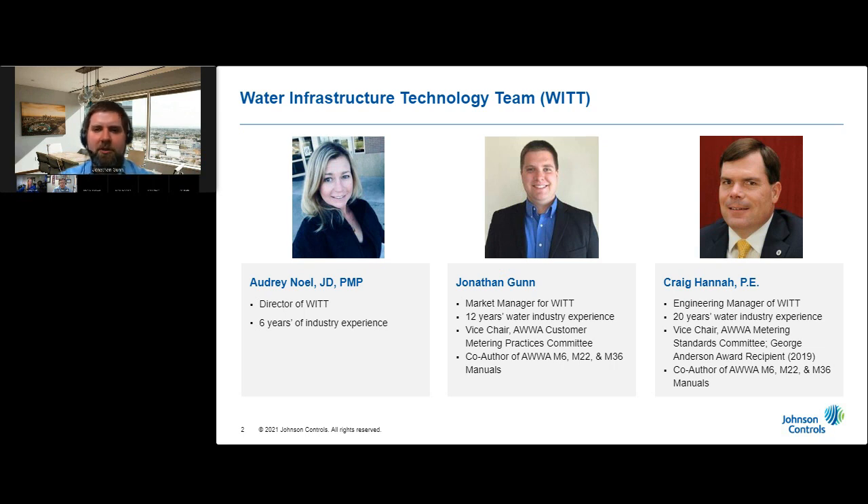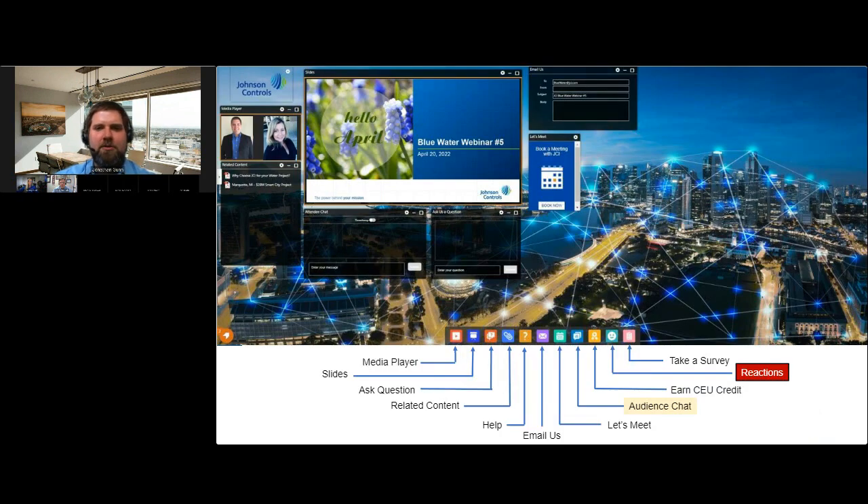I appreciate everyone being here with us this morning. Whether you've been here on previous webinars or this is your first one, things may look a little different this month. You should see some orange bubbles popping up on your screen. You have the slide deck, where a majority of the action is going to happen. We do have a few different poll questions as we progress, and you'll be able to respond in that window.